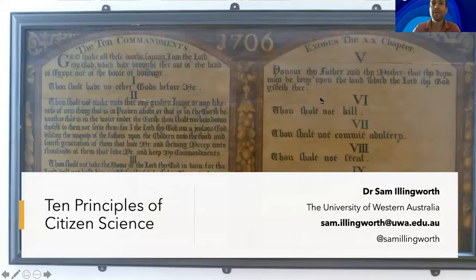Hi, my name is Sam Ellingworth and I'm a senior lecturer in science communication at the University of Western Australia, where I lead the science communication unit with my colleague Dr Heather Bray. At UWA we offer a master's level unit in citizen science which looks at citizen science from an interdisciplinary perspective and examines key themes and issues such as participation, motivations and engagement, appropriate technologies, data quality and management, intellectual property, ethical issues and policy implications.